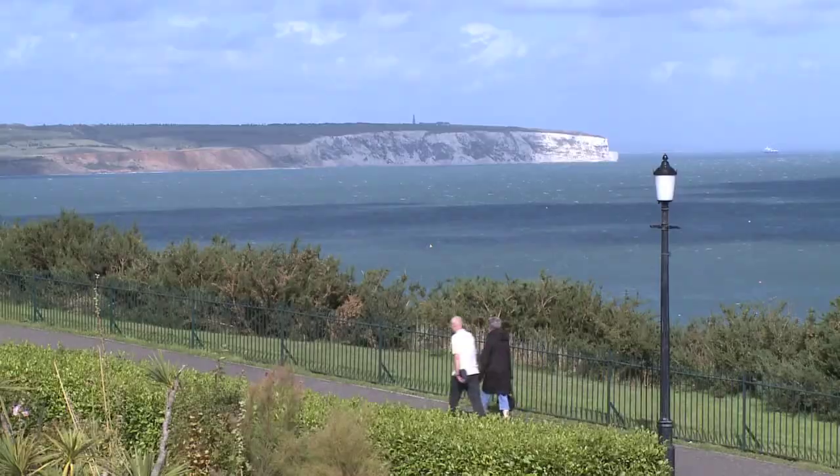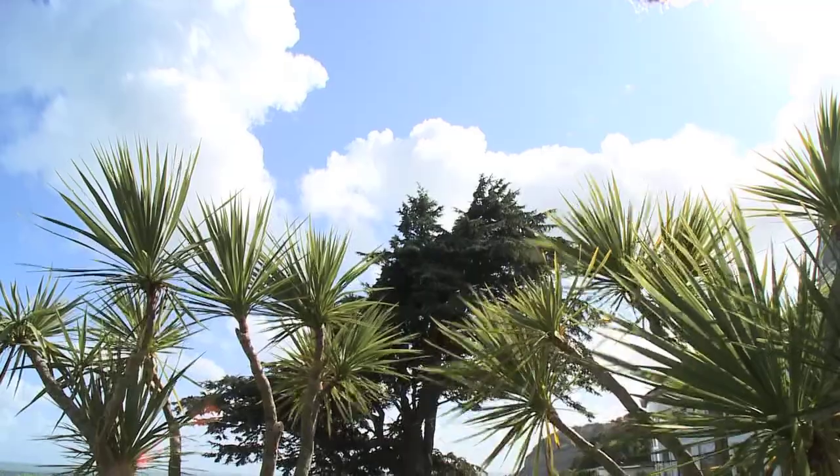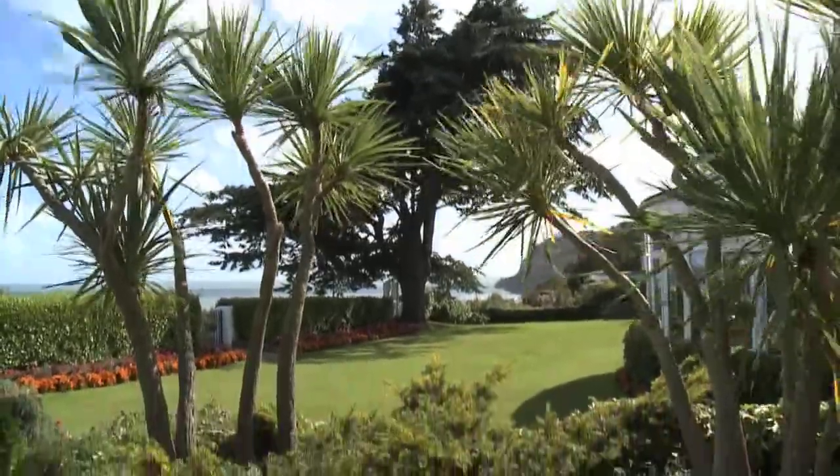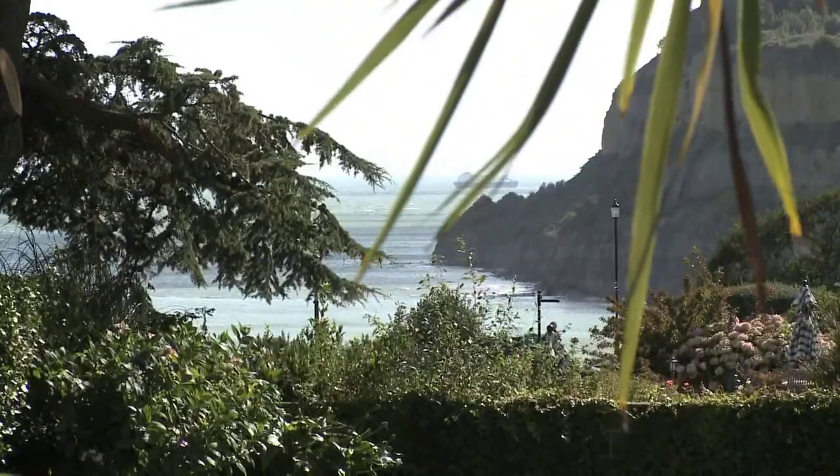The hotel is only a short walk from the town, old village and beach, so the Brunswick can confidently say it is ideally situated for your holiday or break.